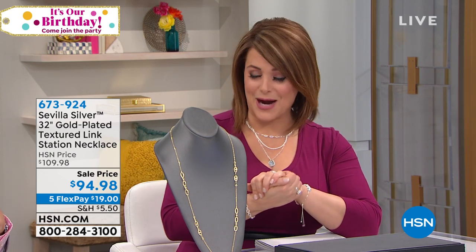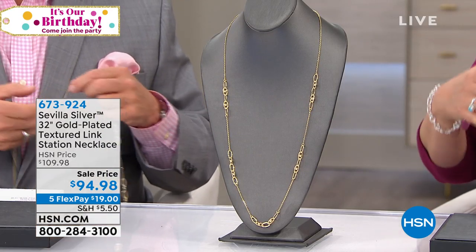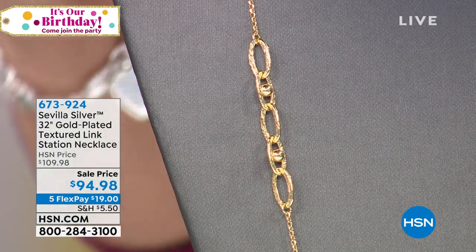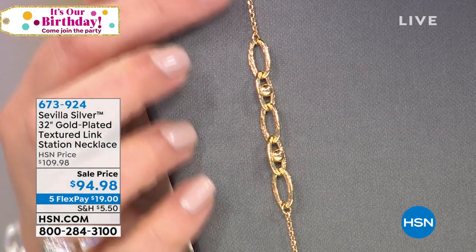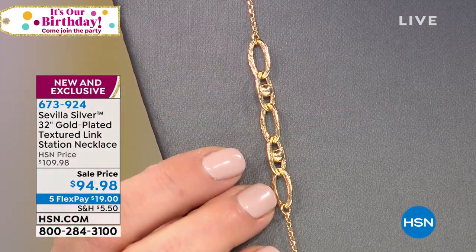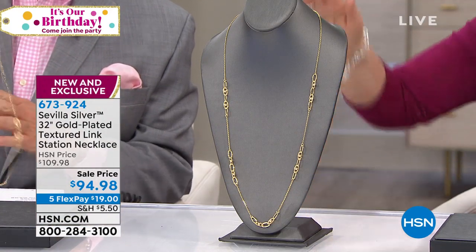We're going to have a lot of fun this hour. We're bringing out some of our gold-plated pieces — it's the look of gold at a really affordable price. It's the marriage of both precious metals: sterling silver base with gold plate. We probably have about a hundred of these; they're made in Italy and it's a 36-inch design for those who like the longer look.